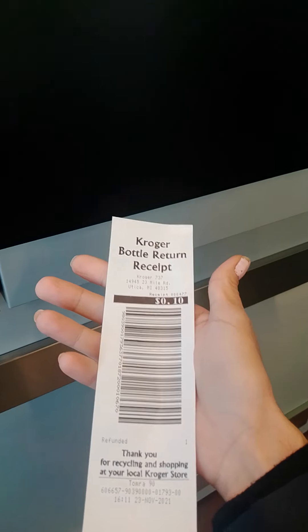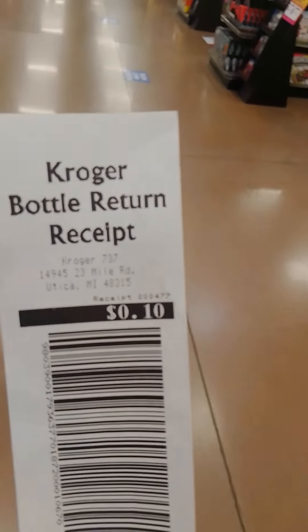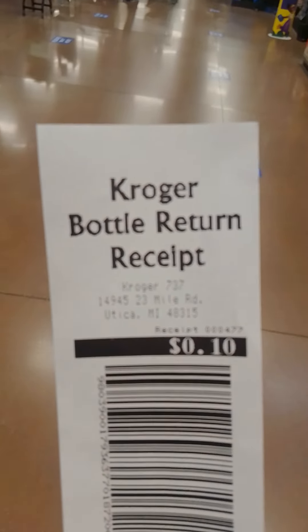After you get this voucher, you turn it into the cash register — the attendant at the cash register. You leave this area, do your shopping. Let's say I want to buy an apple — I go pick up my apple, and then you give them this voucher and they'll take 10 cents off for every can that you return.